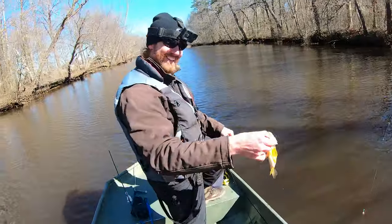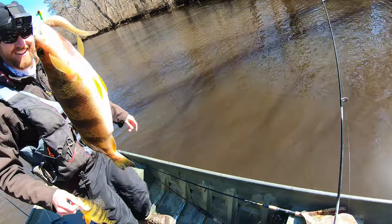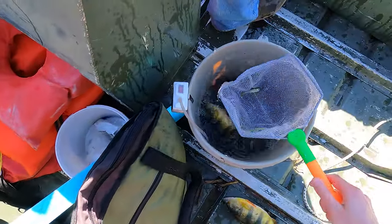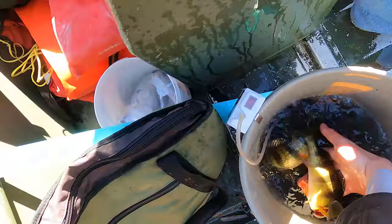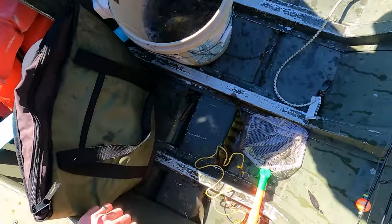Yes, hold that one up! Look at that - I'm gonna get this stringer situation straightened out. Are you sure the stringer's in here? Where's that? I don't know. Oh, it's over there man. I thought there was already a fish on the stringer - that's why I'm surprised when you said it was in the bucket, but they're only in the bucket now.